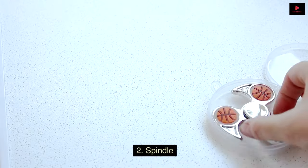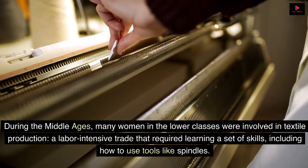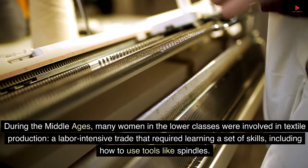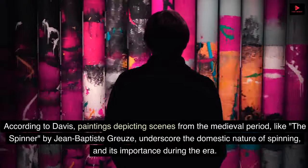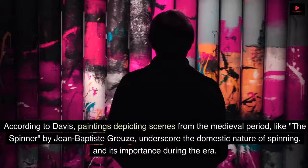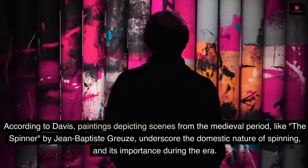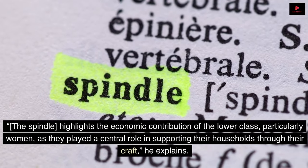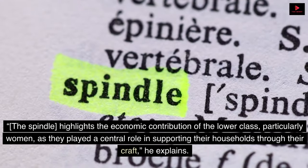2. Spindle. During the Middle Ages, many women in the lower classes were involved in textile production, a labor-intensive trade that required learning a set of skills, including how to use tools like spindles. According to Davis, paintings depicting scenes from the medieval period, like The Spinner by Jean-Baptiste Gruse, underscore the domestic nature of spinning and its importance during the era. The spindle highlights the economic contribution of the lower class, particularly women, as they played a central role in supporting their households through their craft.